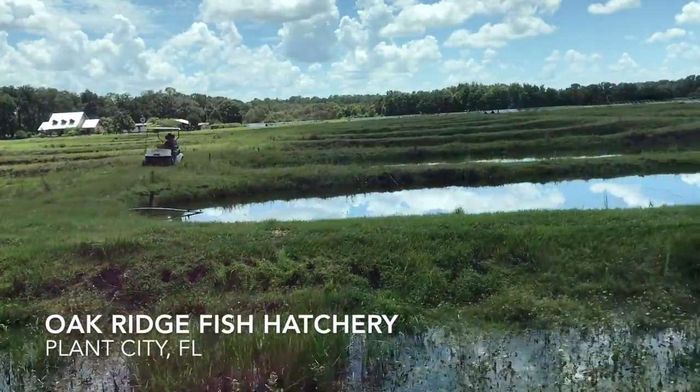Hey everybody, we're here with David from the Oak Ridge Fish Hatchery and it is such a cool place. I just drove in and I saw all your little fish ponds out there — they're so neat. How long you been doing this? Too long. We've been here since '84. Oh my goodness, 30 some odd years. Tell me about this industry; I don't know anything about this.